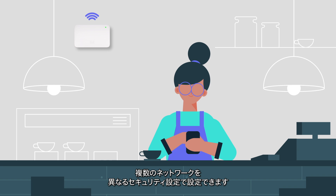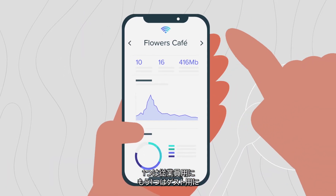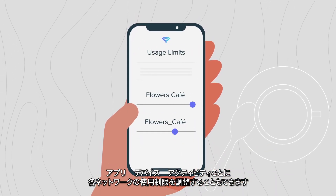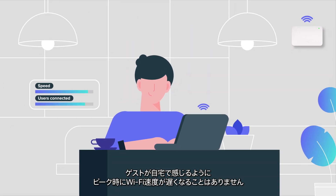Or setting up multiple networks with different security settings — one for your employees, a separate one for your guests. You can even adjust the usage limits on each network by app, device, or activity, so guests feel at home but your Wi-Fi speeds never lag during peak hours.